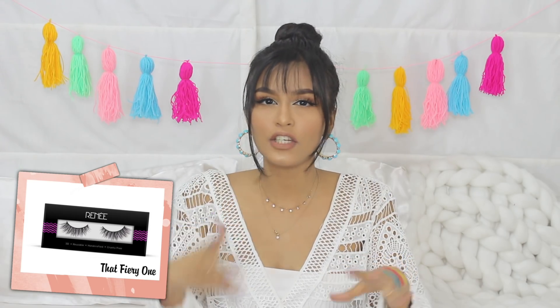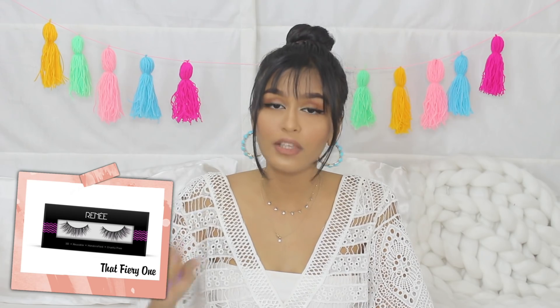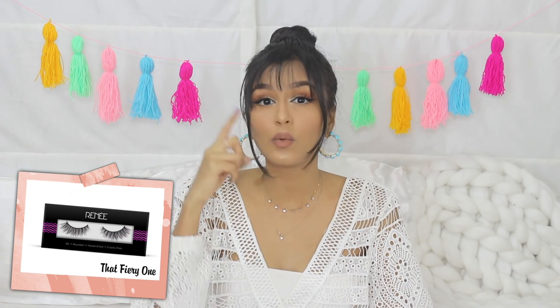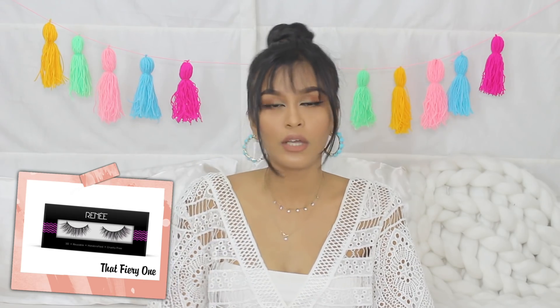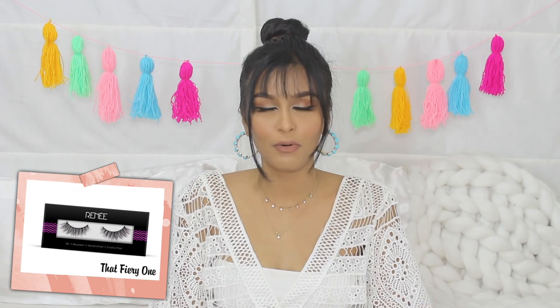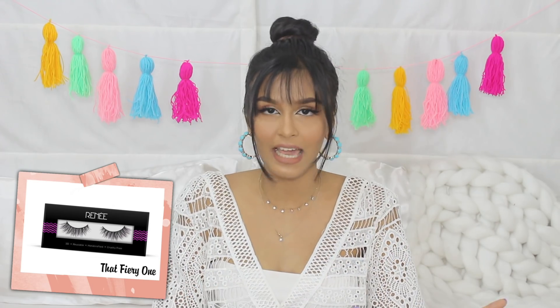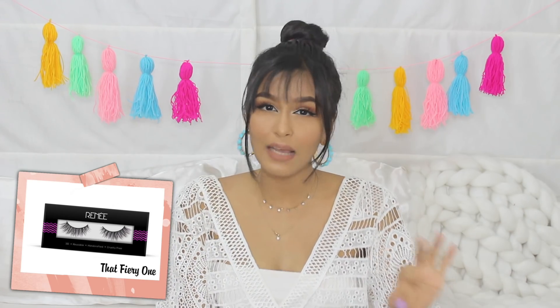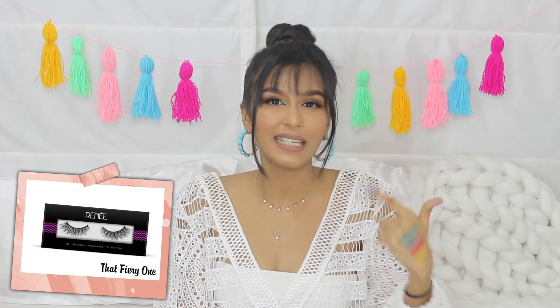The second pair is by Rene — it's called the Feery One lash. This used to be 1000 rupees but they've released a new version with updated packaging and now it's 500 rupees. I'll link it in the description box below. You're getting the same pair of lashes for half the price and you can use these lashes 20-plus times — I personally use them 25 to 30 times because I clean and take care of them. I would recommend going for these lashes because you really get your money's worth compared to the Pack lashes.